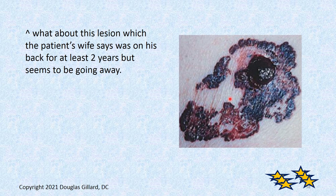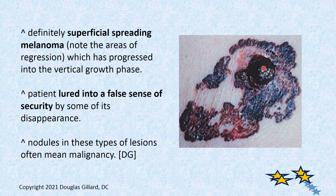Here's another interesting case: the patient's wife said it's been on his back for years but it's going away — see, it's going away. That's the immune system trying to fight it, but it's almost impossible for the immune system to completely get rid of this. And it's got a big nodule in there — that's cancer. Turned out to be superficial spreading melanoma. It lured these people into a false sense of security by the apparent improvement.